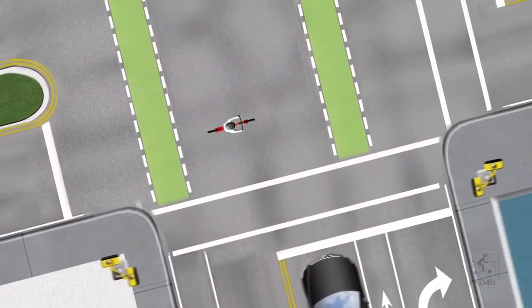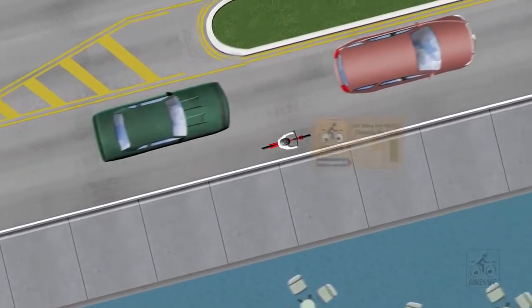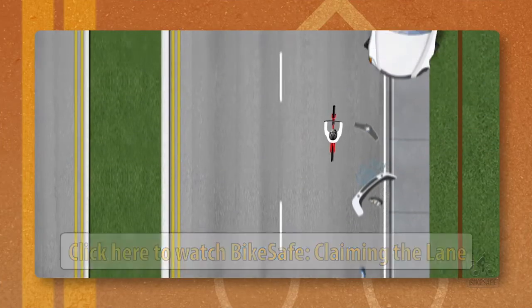When a cyclist is riding on the street, they are usually encouraged to ride on the right side of the lane to allow cars to pass. In our video, Riding on the Street: Claiming the Lane, we discuss a handful of situations where using the far right lane position is actually less safe.